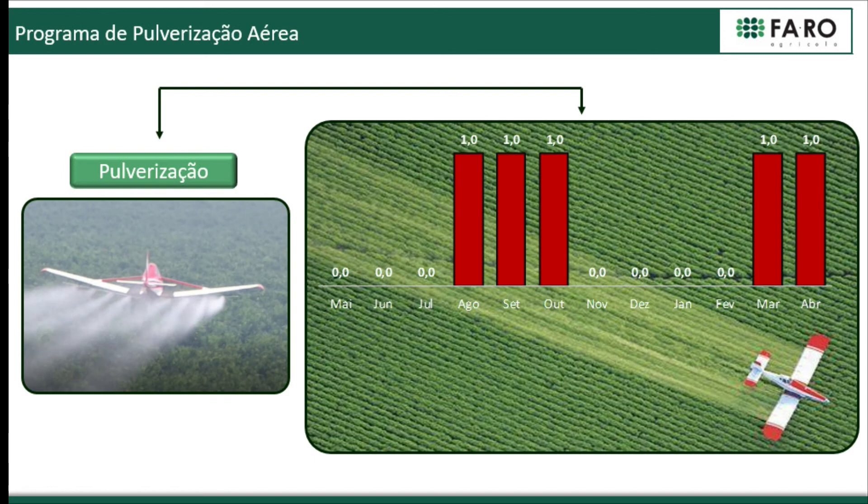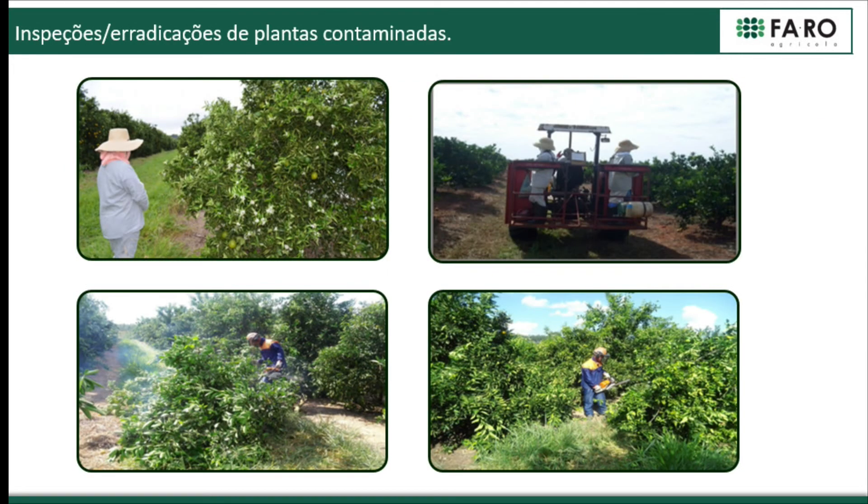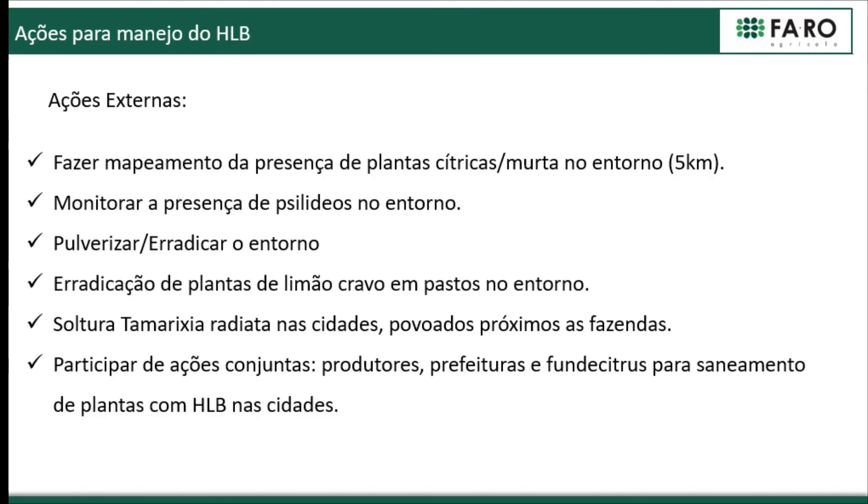In the last crop year we had five aerial applications, coinciding with late winter, early spring, and then afterwards in fall. We also perform inspection and eradication of contaminated plants. We realized that the best results started to come as of the time we implemented external actions.